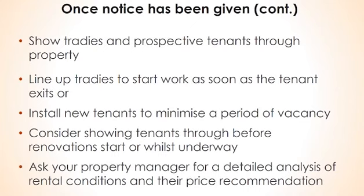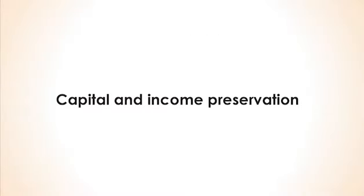Don't forget to ask your property manager to give you a detailed analysis of rental conditions and their rental price recommendation before setting the rent for the new lease. Ultimately, property management is about two things: capital preservation and income preservation. It's about ensuring the asset is well looked after so that its value isn't compromised by neglect or abuse — so don't scrimp on maintenance or refurbishment. And it's about avoiding periods of extended vacancy that decimate your income and cash flow. This can be minimised by setting a rent that is sensible by market standards and choosing a competent property manager who is responsive to a reasonable tenant's needs.